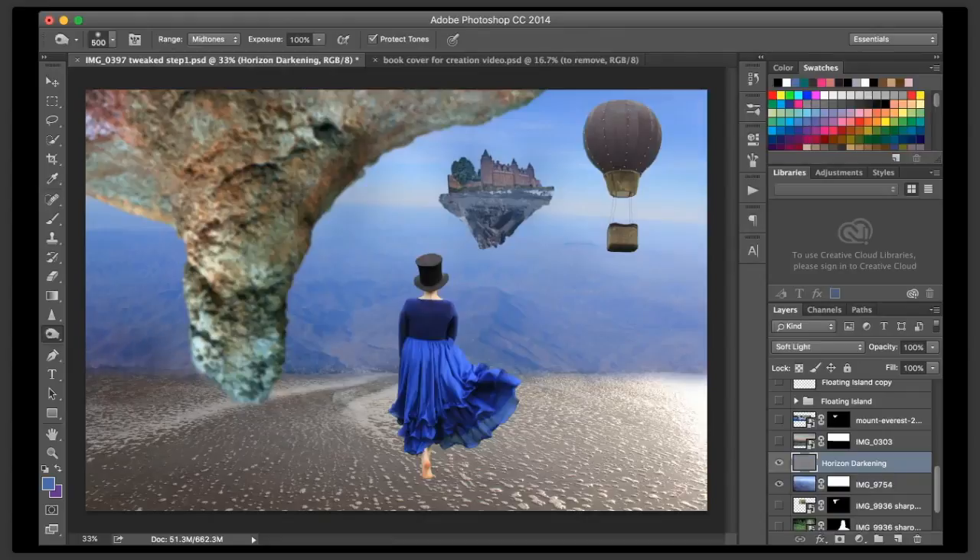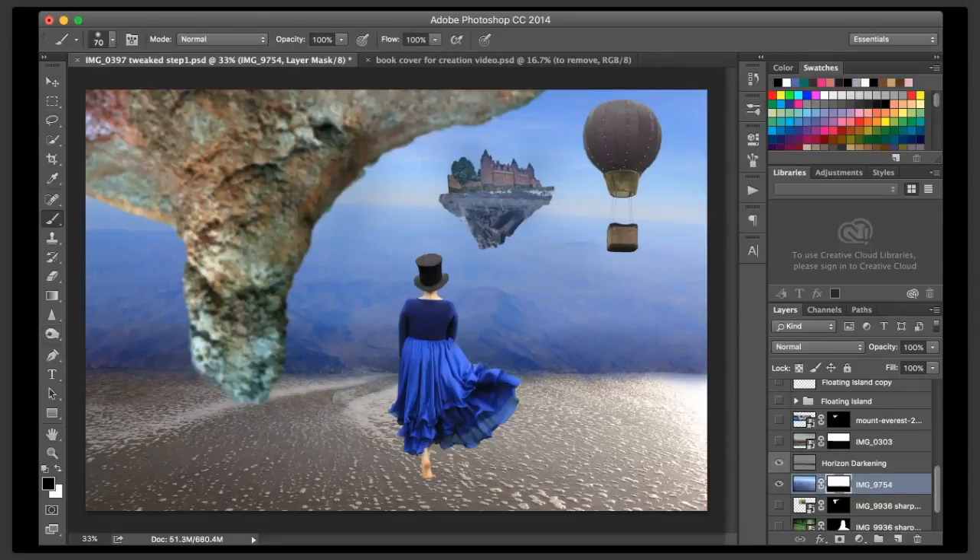We are then going to grab our burn tool and we're going to start the darkening process. This is because we need a very specific line here for our drop off point. I'm actually going to have to clean that up just a touch - I jumped over to my horizon line and I'm cleaning this up because I want that very specific edge there. We're just refining that just a bit.